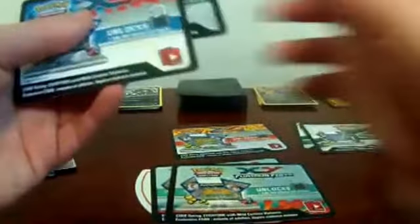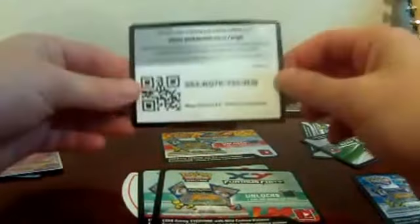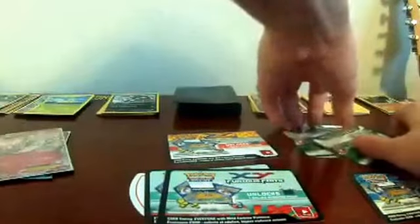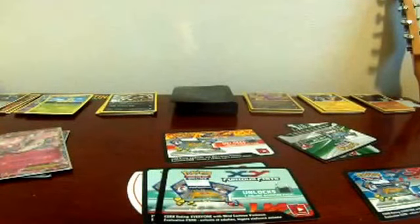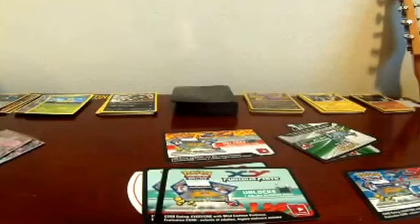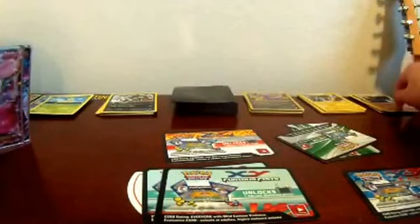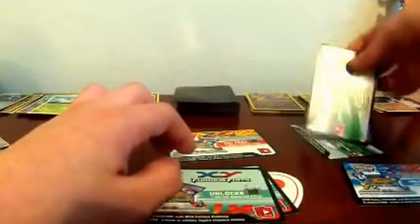I'm going to give you guys a code. I have two Furious Fist, one Flash Fire, one Phantom Forces, and one X and Y. I'll let dad pick which one to give away — okay, he chose this one. Leave a comment telling us what you get from it. Whoever takes it, let us know! I'll throw the other one away since it'll be used once we upload. I'm happy with this box — at least half holos, including a Gigalith holo from Phantom Forces.